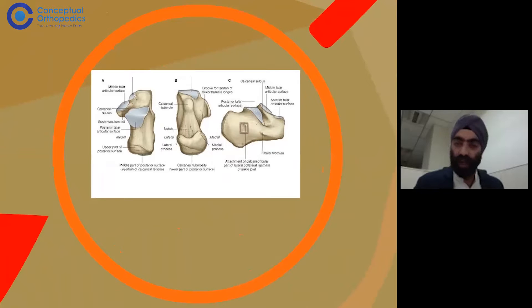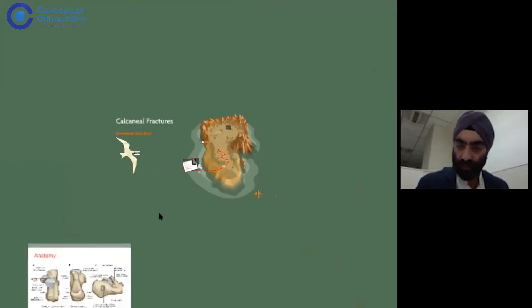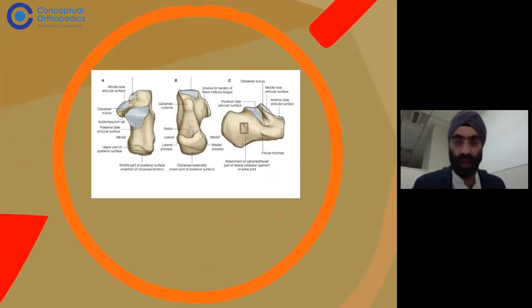A little bit about the anatomy of the calcaneum: it has three facets — the posterior facet, the middle facet, and the anterior facet. The posterior facet is the main weight-bearing facet, and all three facets of the calcaneum articulate with the talus. The posterior facet is the main weight-bearing area, while the head of the talus articulates with the two anterior facets — the middle and the anterior facet of the calcaneum.